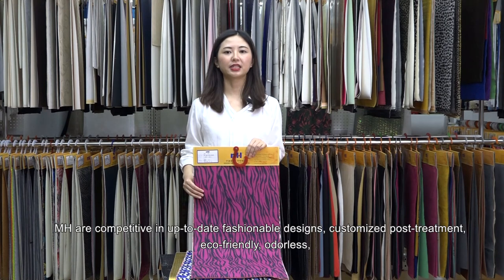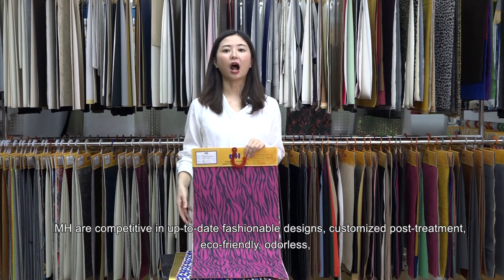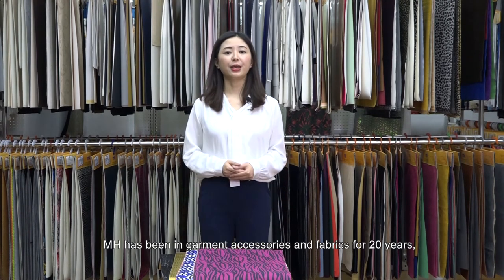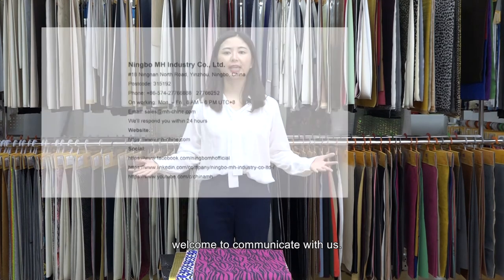MH is competitive in up-to-date fashionable designs, customized post-treatment, eco-friendly, odorless, large capacity and fast delivery, small batch customization. MH has been in garment accessories and fabrics for 20 years, with rich experience, insight, and fashion sense. Welcome to communicate with us.